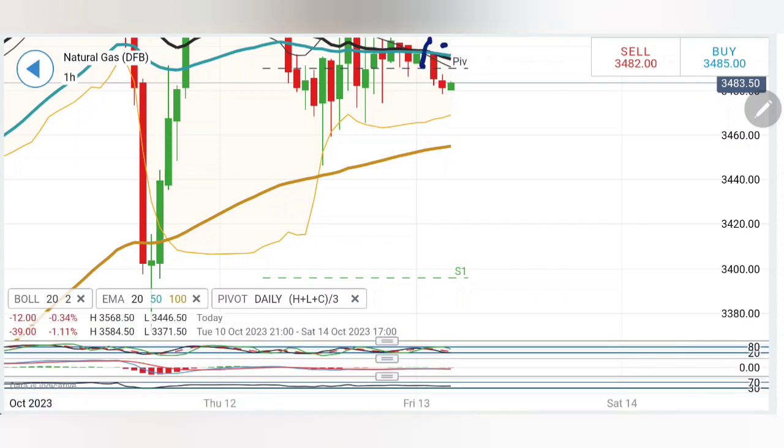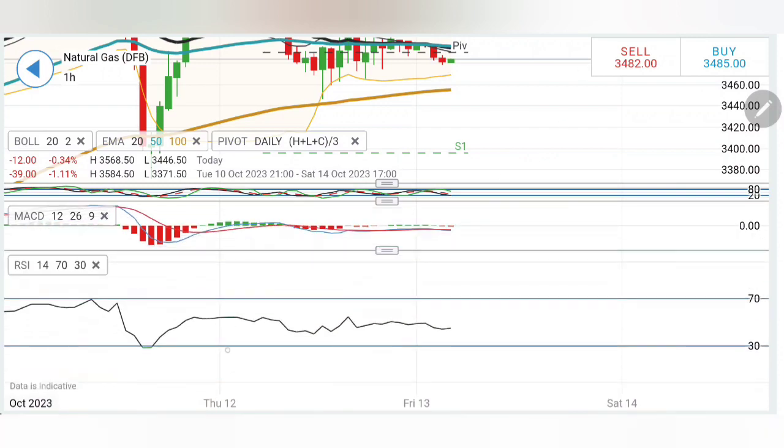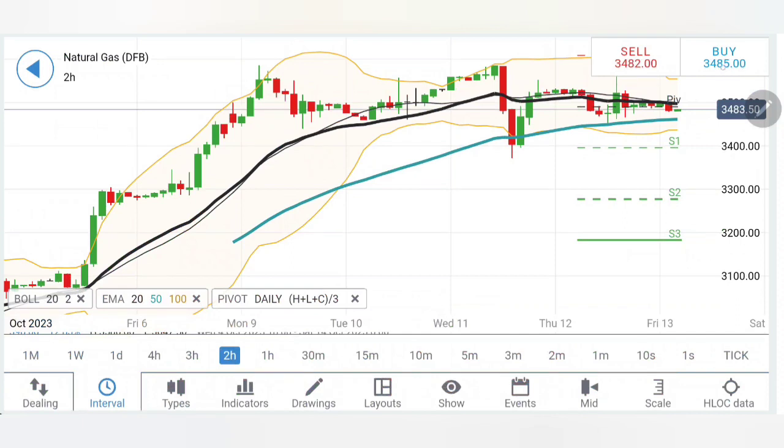Now let's have a further detailed look. On the hourly chart, the moving averages have crossed over — this is a bearish sign. Stochastic is at the bottom, MACD is trading but I will still say it is staying flat without any bias. RSI is flat. Coming to the two-hour chart, likewise there are lower highs, and a breakout is what I will wait for.